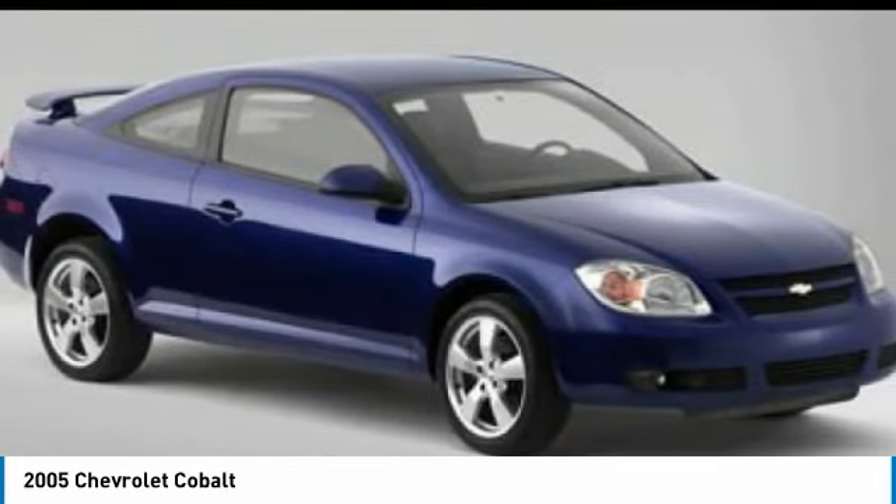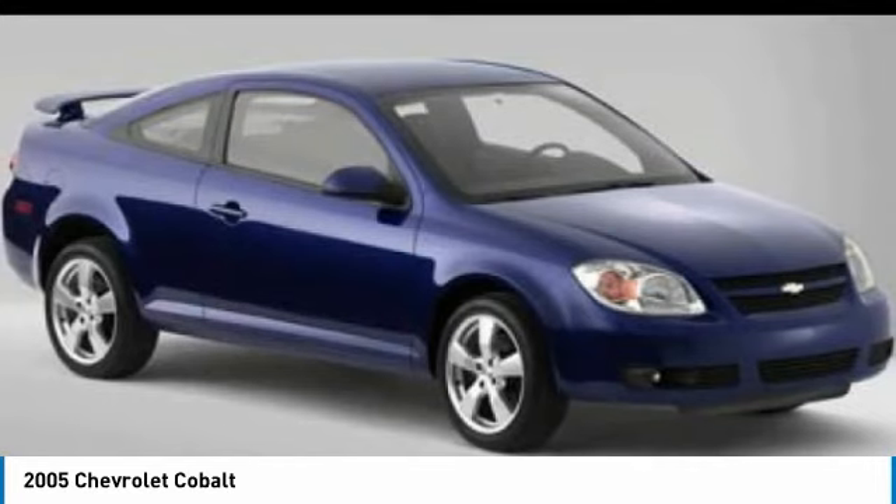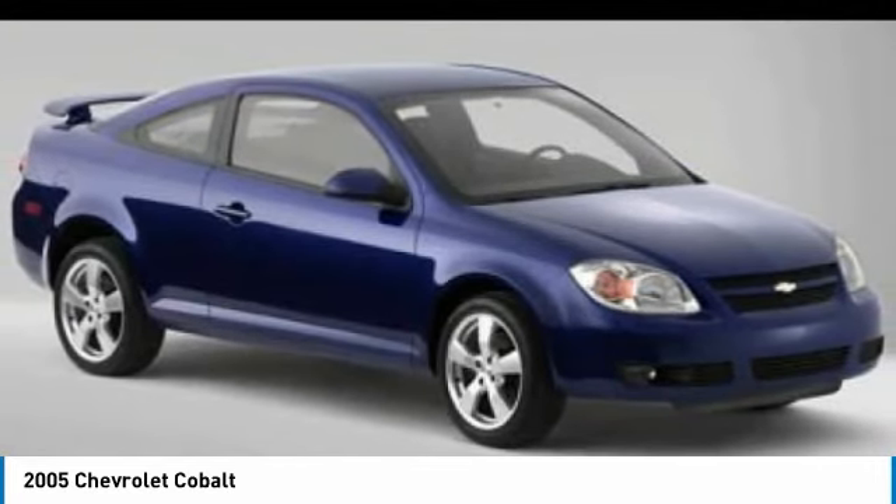Front disc, rear drum brakes, FWD, power outlet, power steering. Come see the car for yourself.